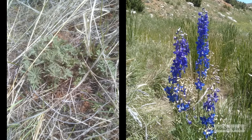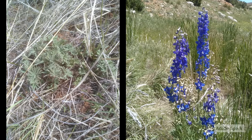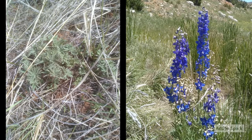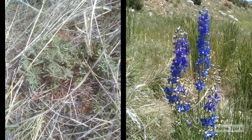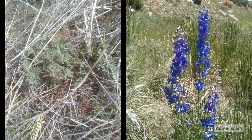Low larkspurs tend to grow at lower elevations where they flower and mature before the soil moisture is depleted. They are also one of the first plants to come up in the springtime. Losses to low larkspur can be minimized by deferring grazing until plants lose their flowers and pods, and also by avoiding dense stands of the plant.